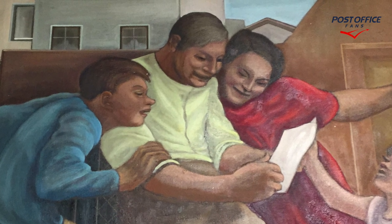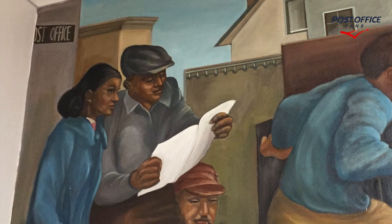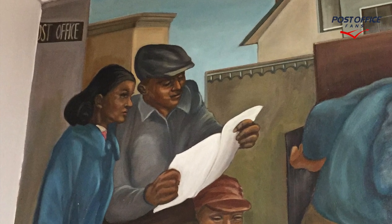We also have some additional close-up images of the mural. I thought it'd be nice to highlight people reading their mail.